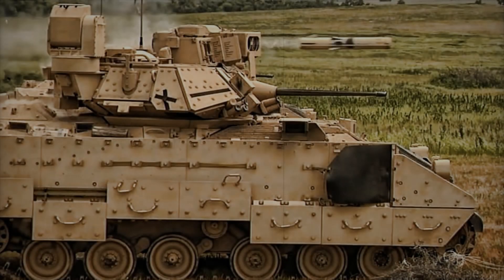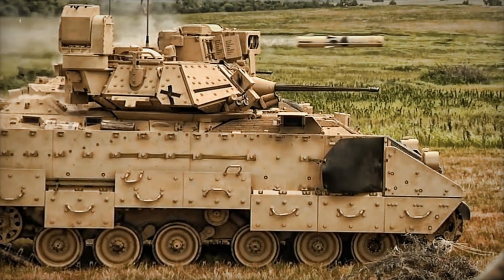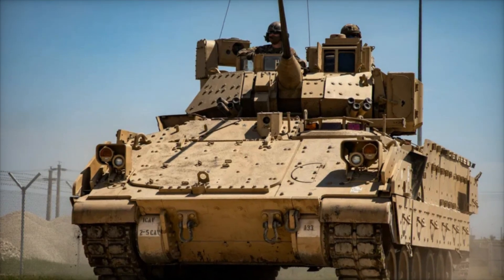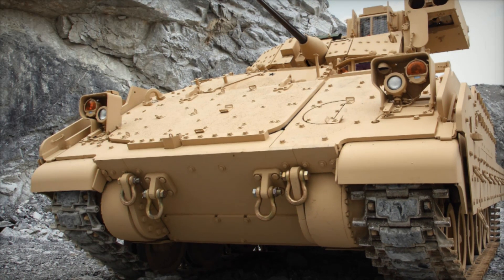The M2 Bradley is not just a vehicle — it's a fortress on tracks. With a crew of three — driver, commander, and gunner — it carries seven fully armed soldiers. These infantrymen are protected by a robust armor scheme, allowing them to safely engage the enemy from within the vehicle. The Bradley's armor is made of a special aluminum and laminate combination.